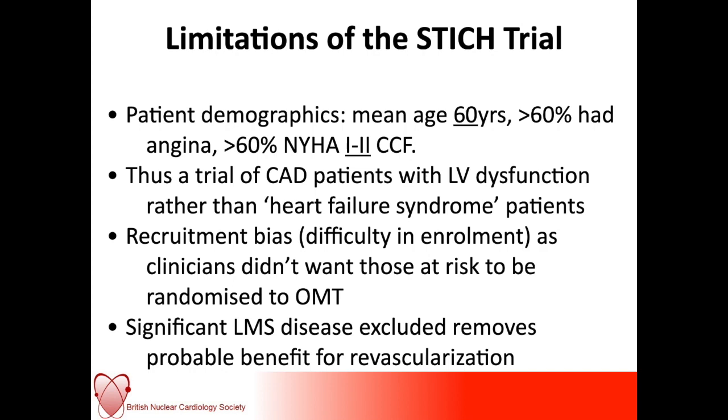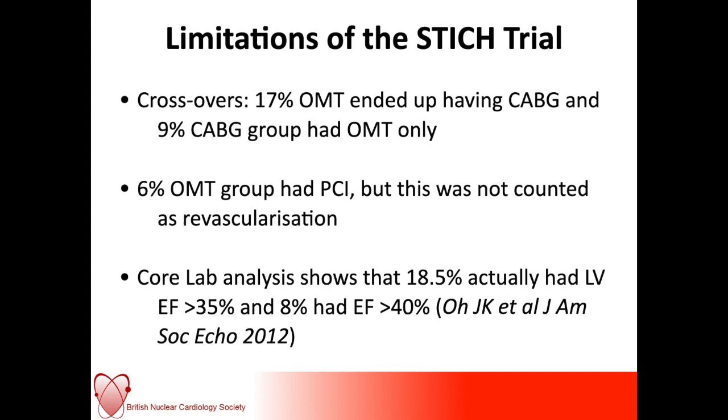In STITCH, patients were younger and didn't really have such bad heart failure as the patients we would generally see in a clinical setting. In terms of crossover, around 17% who were managed with optimal medical therapy ended up having coronary artery bypass grafting, and around 9% who had been randomized to CABG received optimal medical therapy. Of those in the optimal medical therapy group, 6% had PCI but this was not counted as revascularization. Core lab analysis showed that almost 20% had better LV function than had been previously documented.